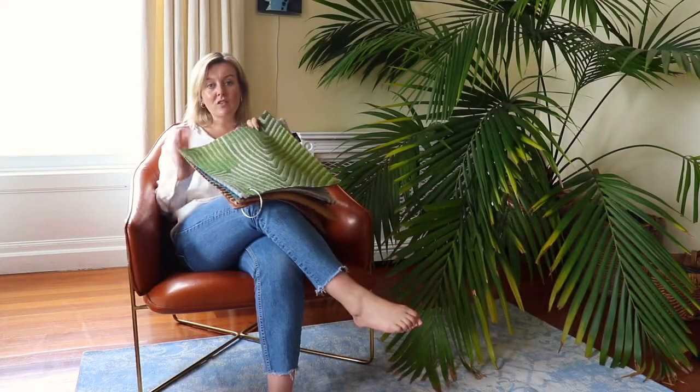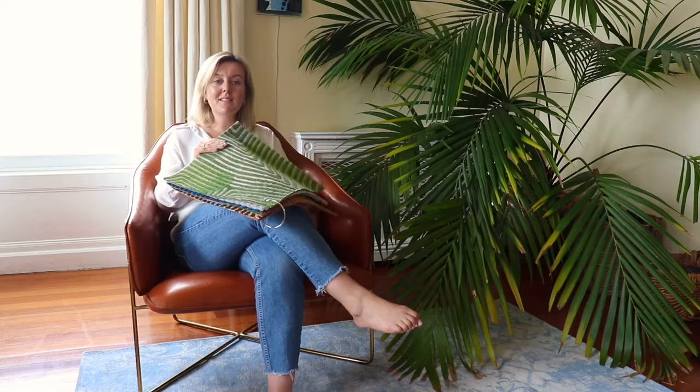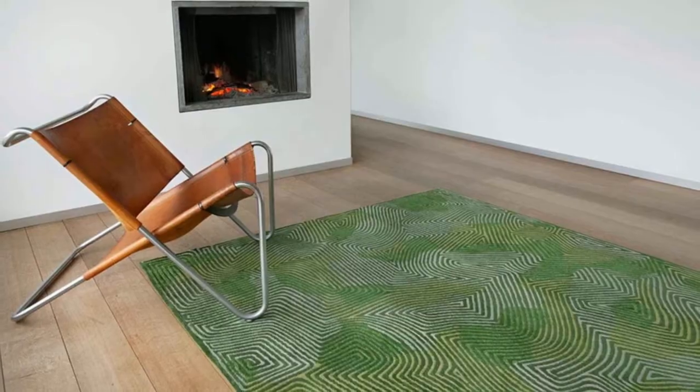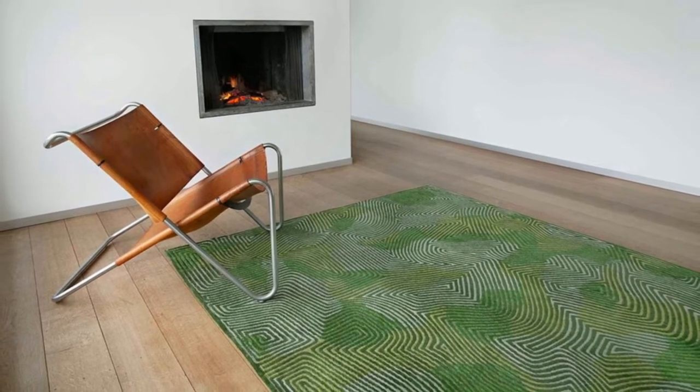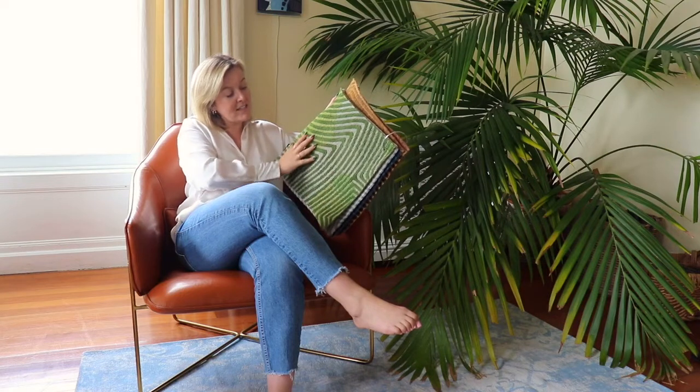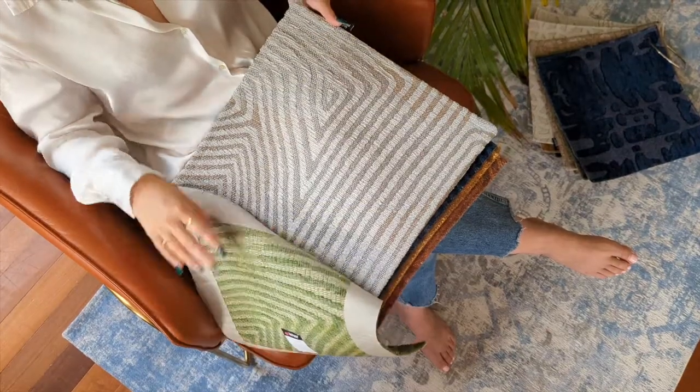This season they have launched some beautiful textured pieces that are quite tonal. You can see here they've continued with just greens, for example, in this piece. This is a tropical green rug and it gives a lovely sense of texture with quite a muted pattern.